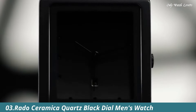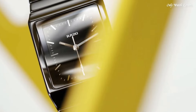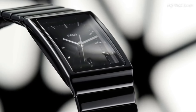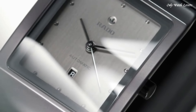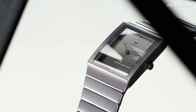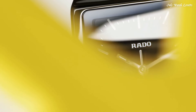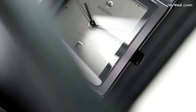Number 3: Rado Ceramica Quartz Black Dial Men's Watch. Black Ceramic Case with a Black Ceramic Bracelet. Fixed Black Ceramic Bezel. Black Dial with Gold Tone Hands and Index Hour Markers. Dial Type Analog. Date Display at the 6 o'clock position. Quartz Movement. Scratch-Resistant Sapphire Crystal. Pull-Push Crown. Solid Case Back. Square Case Shape. Case Size — 35mm.